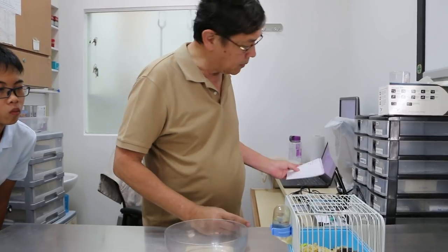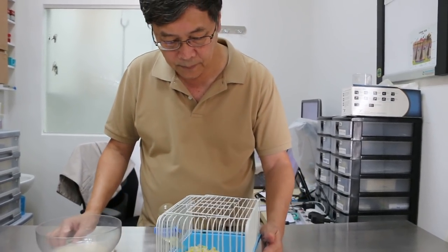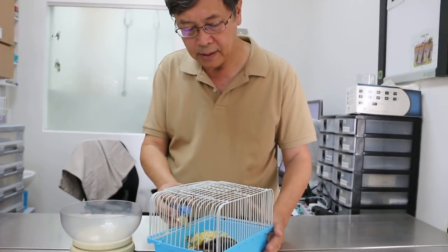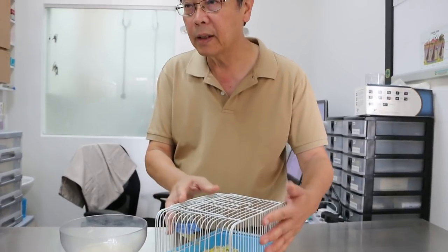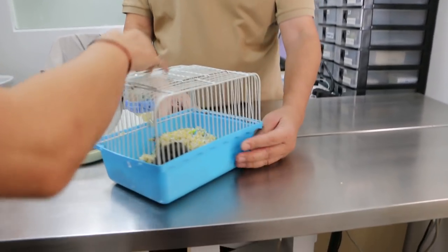This is the dwarf hamster. What's the complaint? It's one year old, right? One year plus. What's the complaint? There's a lump on the head there, getting bigger. Actually, there's a strong smell — I don't know if you can smell it.